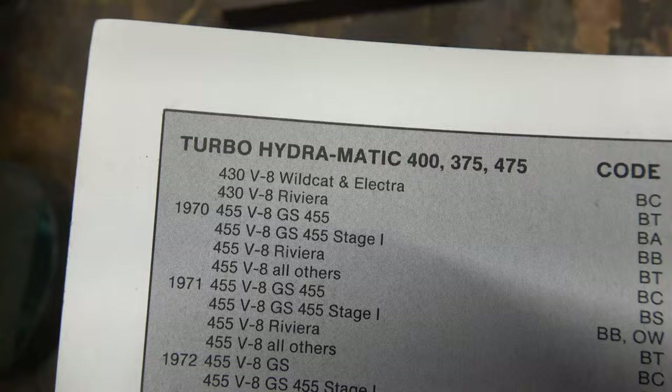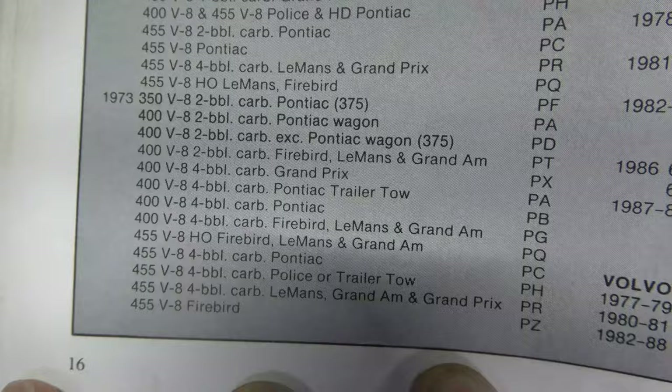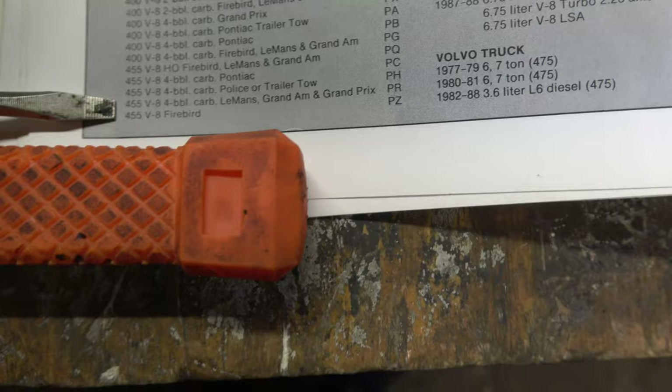Pretty much for the Pontiacs the first letter is going to be a P. Cadillac looks like the first letter is an A. Chevy looks like it's a C. And Buick — the first letter is a B. Getting over to '73 Pontiac, some of this information is inconclusive. We know it wasn't the HO, the Super Duty, so it's not a PQ code. The next one looks like a generic PC code for Pontiacs or the 455. Then we've got a PR code for Grand Prix and whatnot, and finally Firebird — PZ.